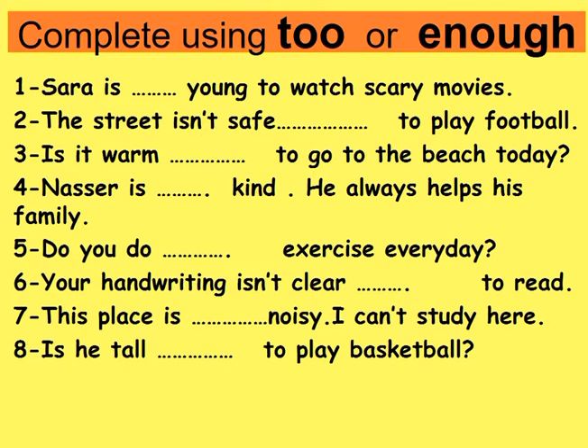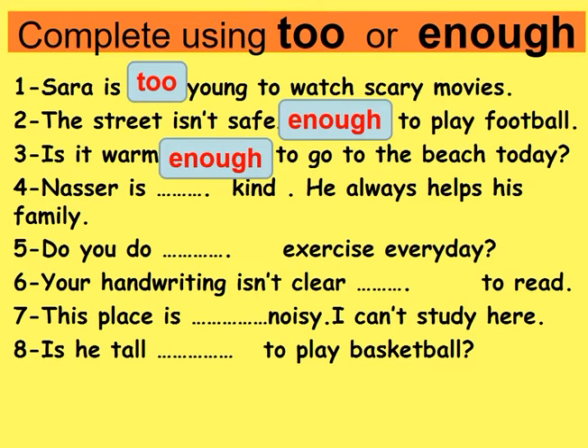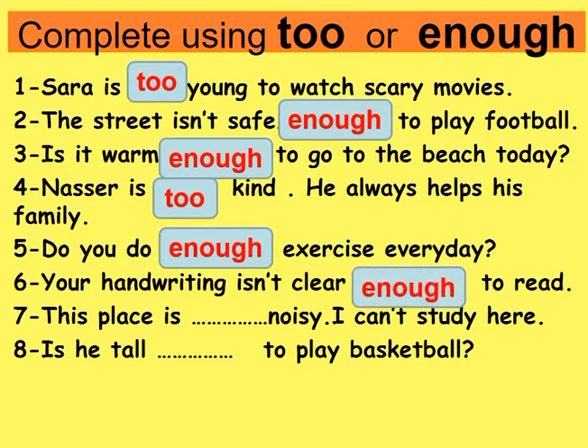Complete using 'too' or 'enough'. Number one: Sarah is too young to watch scary movies. Number two: The street isn't safe enough to play football. Number three: Is it warm enough to go to the beach today? Number four: Nasser is too kind — he always helps his family. Number five: Do you do enough exercise every day? Number six: Your handwriting isn't clear enough to read. Number seven: This place is too noisy — I can't study here. Number eight: Is he tall enough to play basketball?